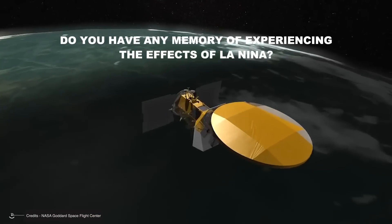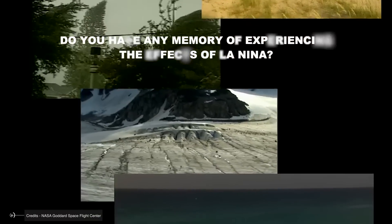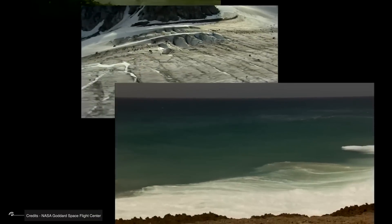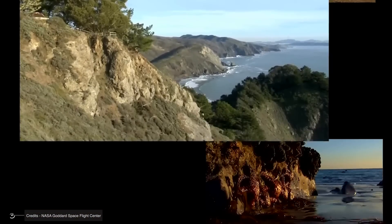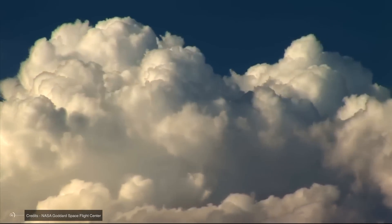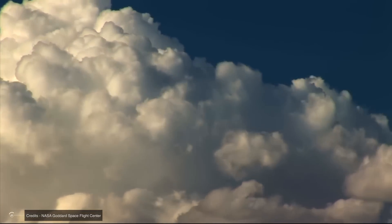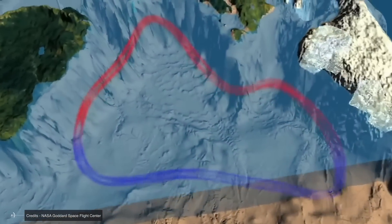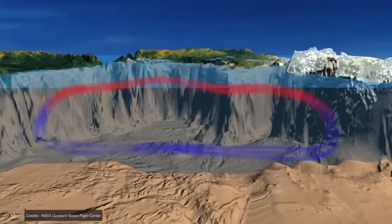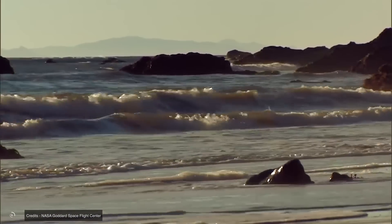Do you have any memory of experiencing the effects of La Niña? Let us know in the comments below. As of 2024, we're in a neutral ENSO phase — like the ocean's version of a coffee break between its hot and cold shifts. But neutral doesn't mean inactive. Climate scientists are constantly monitoring indicators from sea surface temperatures to wind patterns, trying to piece together what might come next.